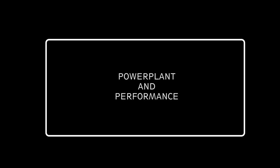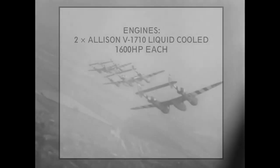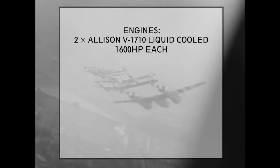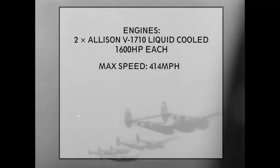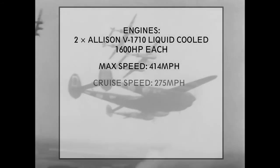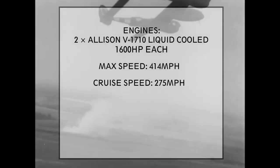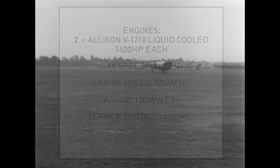Power plant and performance: two Allison V-1710 liquid-cooled engines producing 1,600 horsepower each. Maximum speed: 414 miles an hour at 25,000 feet. Cruise speed: 275 miles an hour. Range: 1,300 miles. Service ceiling: 44,000 feet.